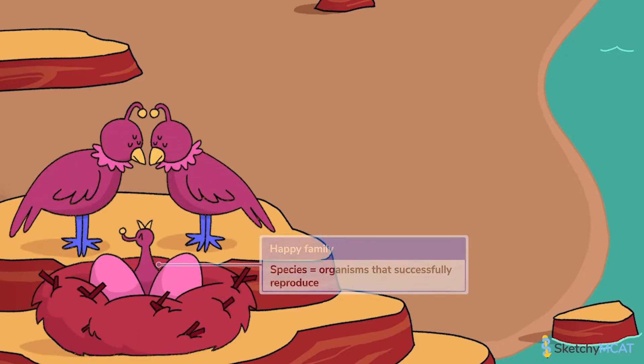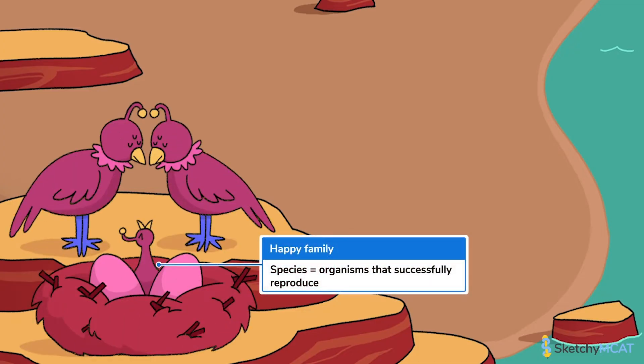Let's start over here with this happy family. It's not all bad news. These lovebird qualions and their baby represent a species, which is the largest group of organisms that's able to reproduce and generate fertile offspring. Even if organisms don't actually encounter each other in nature to reproduce, if they potentially could reproduce — say, they were put in the same enclosure at the zoo — then they're still one species.